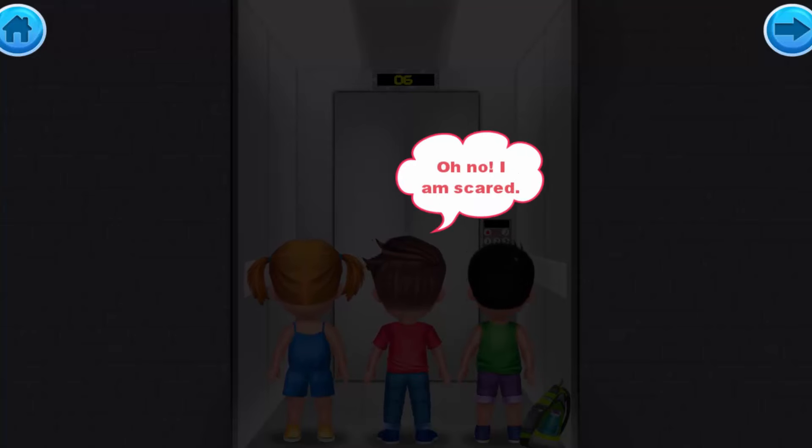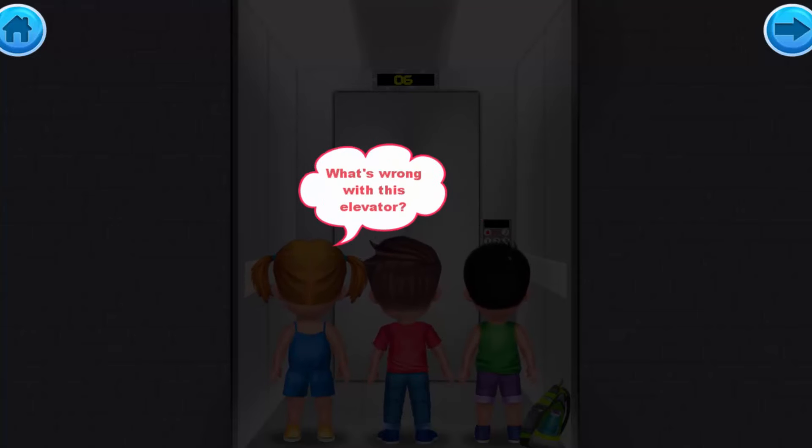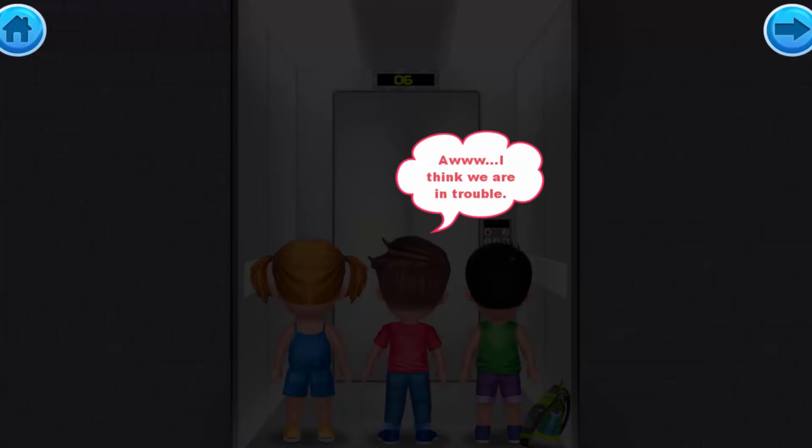Oh no, I'm scared! What's wrong with this elevator? I think we are in trouble! The elevator appears to be stuck between floors.